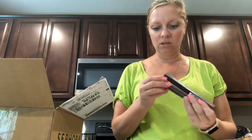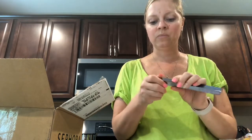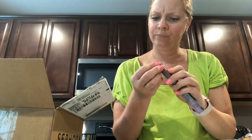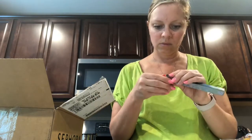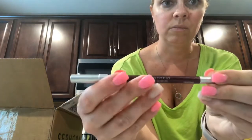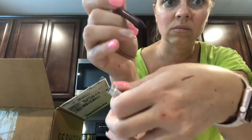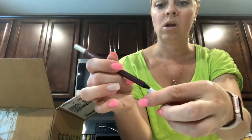My sister uses the Urban Decay 24/7 liner in Whiskey — it's a brown shade she uses all the time. I got it for her a couple years ago and she's repurchased it a couple of times since. And I got myself one I've never tried before called Love Drug, because it looks like a cool color. These 24/7 liners — I'm obsessed. It's sort of like a wine color with a little reflex in it. Very pretty. I wear a lot of this shade so I think I'll get a lot of use out of it.